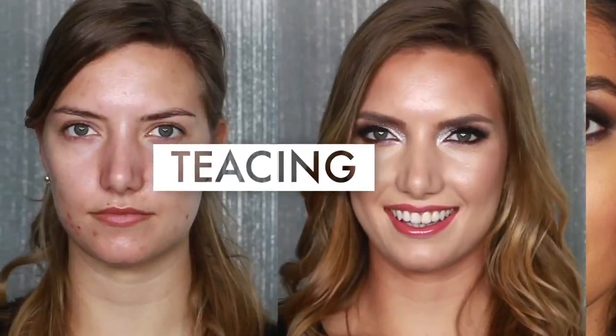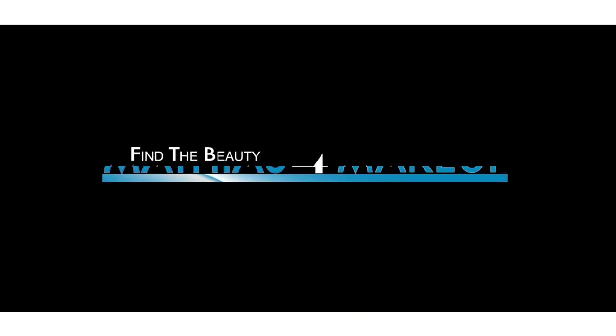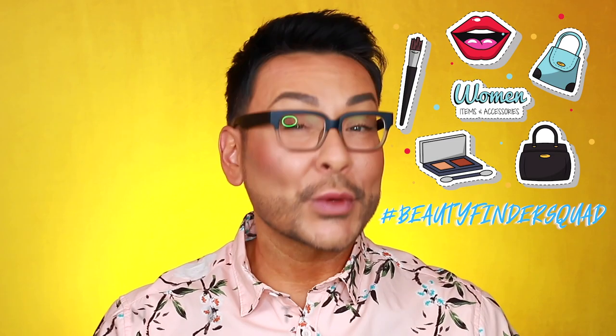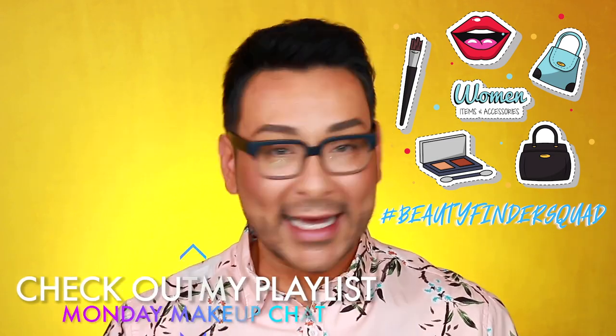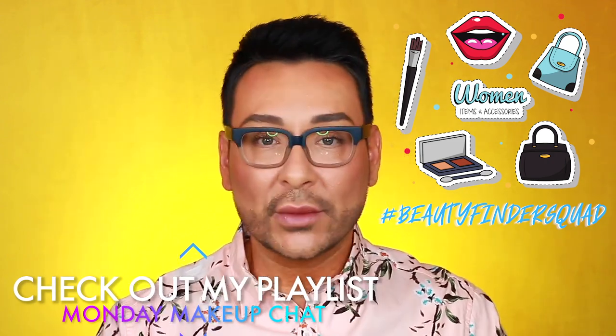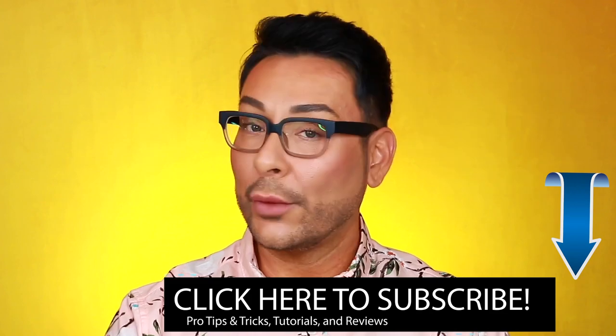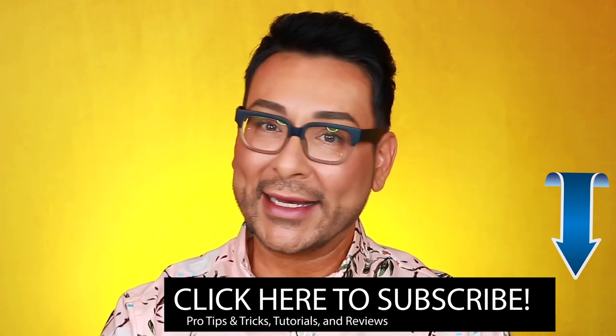But in my new YouTube series, Beauty Bullet Tips, I'm going to give you some really quick pro makeup artist tips and advice. These are going to be really short and to the point, easy to digest, capsule-sized videos showcasing some of my favorite pro makeup artist tips and tricks every single week.